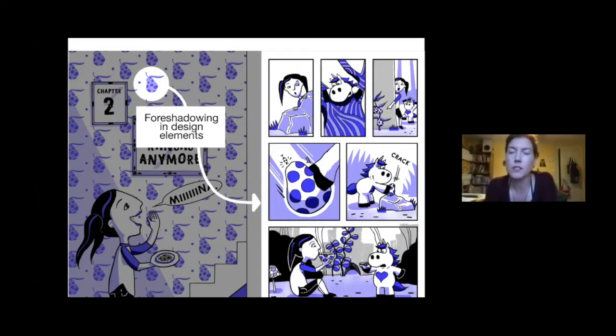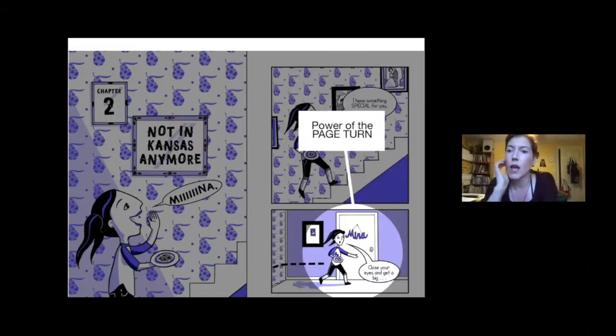I showed this other panel — the scene from later in the book with the actual pipweeds — so you can see what they look like compared to the wallpaper. At the bottom of the spread is the page turn setup, which is one of the most important things when composing a graphic novel. The page turn can do a lot: it can be a passage of time, it can change your scene. In this case I'm using it to do a reveal — the setup is the bottom panel, and then the reveal follows.